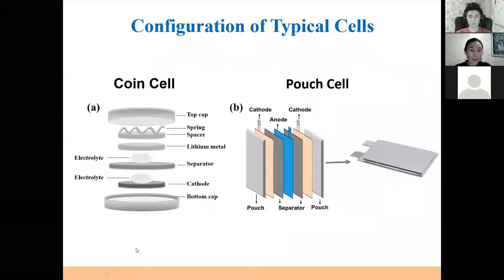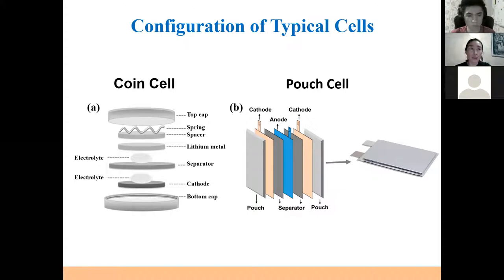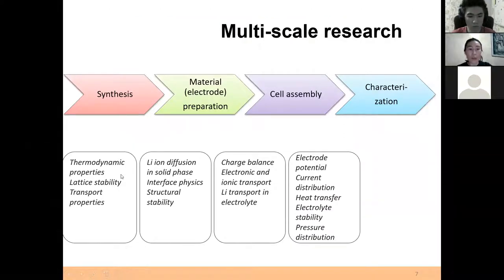We have been working in this field for almost 10 years. Currently, we are assembling batteries in coin cell configuration and pouch cell configuration. In the lab, we are doing multi-scale research on each step of the assembly and characterization of the battery.